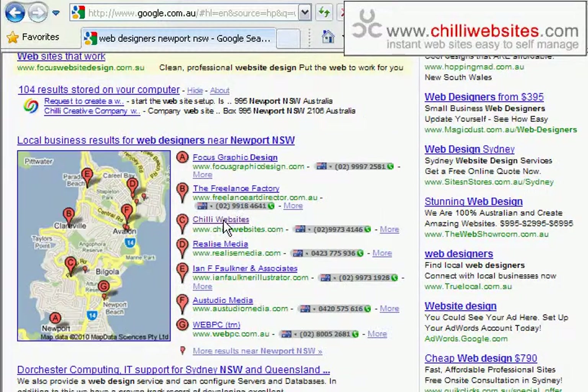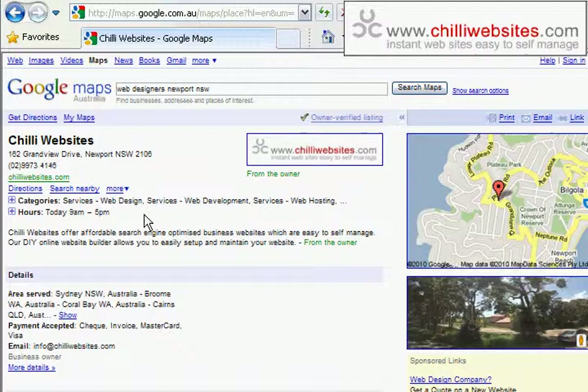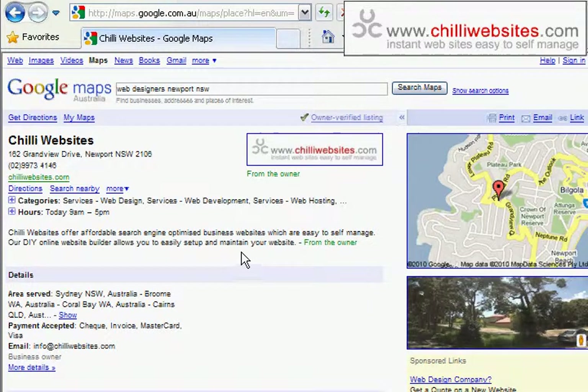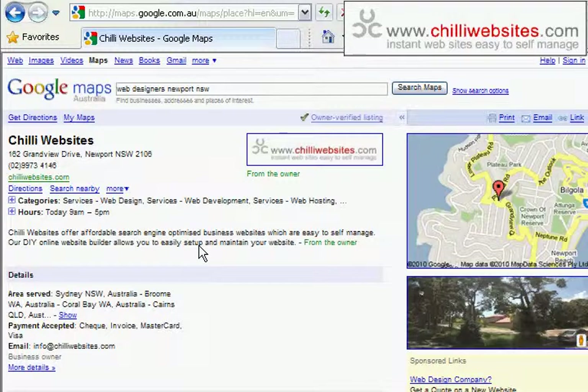They're all coming from Google's database of who's in Newport for web designers. You can see we come up third here, and that goes straight through to our website and shows our phone number. There's more information here — this is all information that we have put into Google ourselves. It goes deeper: there's hours of operation, categories, areas we service, and things like that — all going to help us come up higher on Google and find more customers.